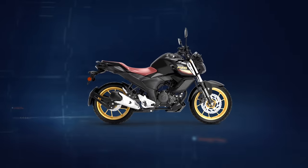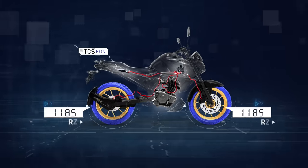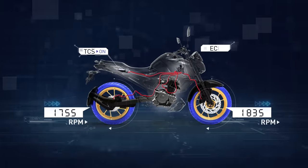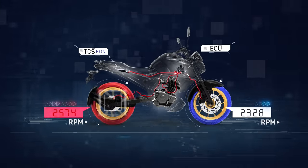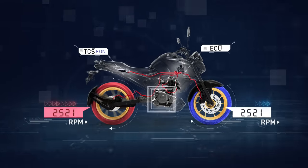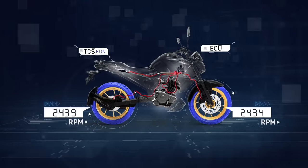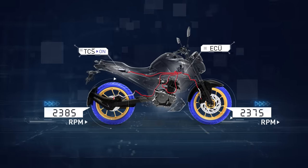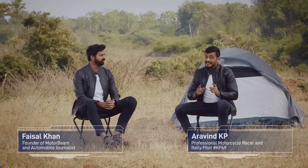To better understand it, let's look at how traction control really works. When you open the throttle of the bike with traction control on, the sensors in the front and rear wheel keep monitoring the speed at which they are spinning. Whenever the engine control unit detects that the rear wheel is spinning faster than the front wheel, it controls the fuel injection as well as the ignition timing of the engine to reduce the power sent to the rear wheel, making it spin at a balanced speed that keeps it from slipping and swaying.